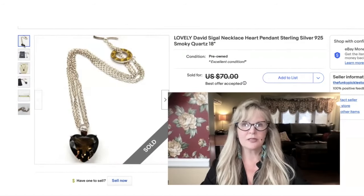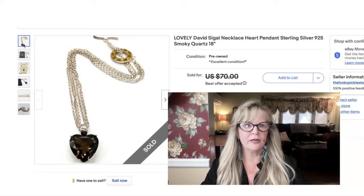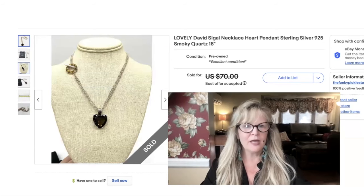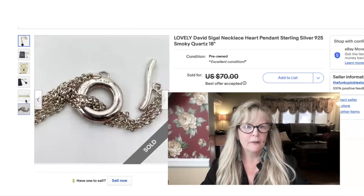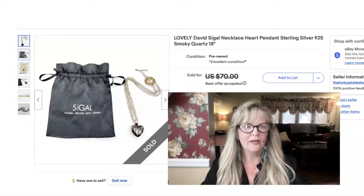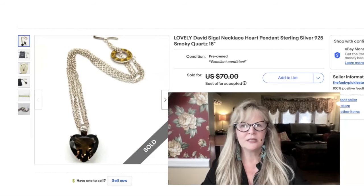That last ring and this necklace came as part of the same box lot from an auction — I am in the money on that box lot. This is sterling silver, smoky quartz shaped like a heart. Isn't it a beautiful item? It came in its original pouch, which is lovely. I love that toggle clasp — it's like a leopard print. I like that it doesn't have to go in the back; I would definitely wear that on the side because I'd want it to show. Also bought by a friend of the YouTube channel. Took a best offer on this necklace of $60.